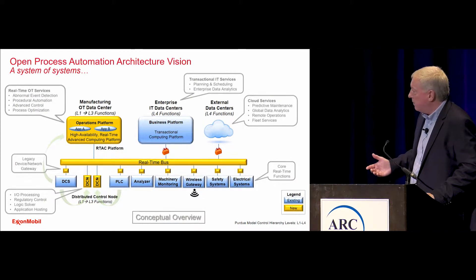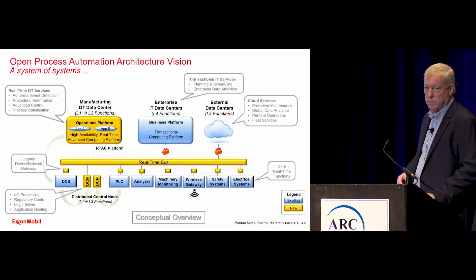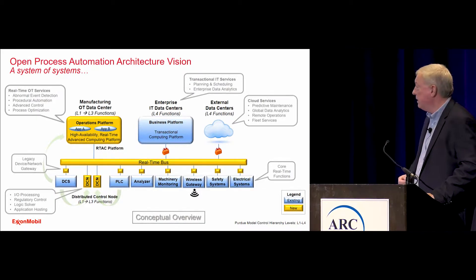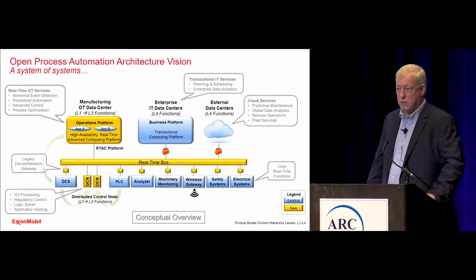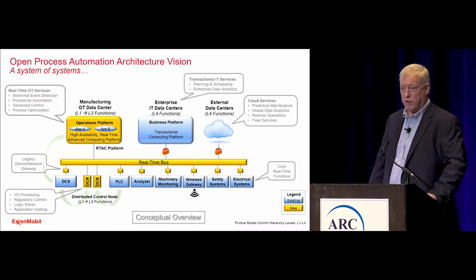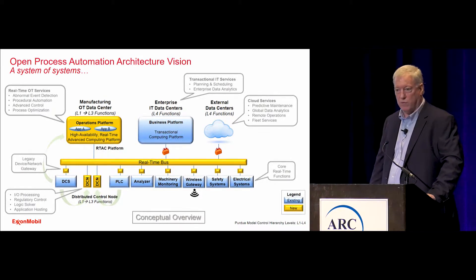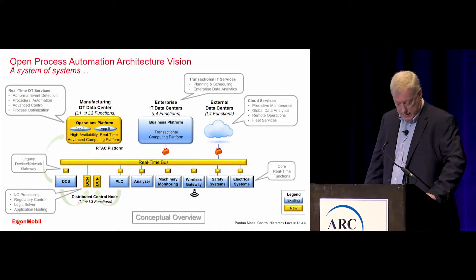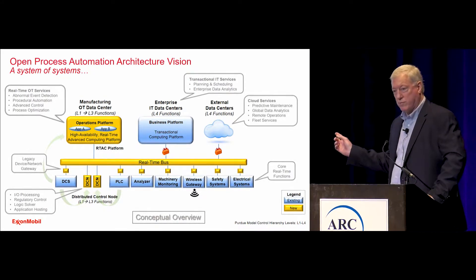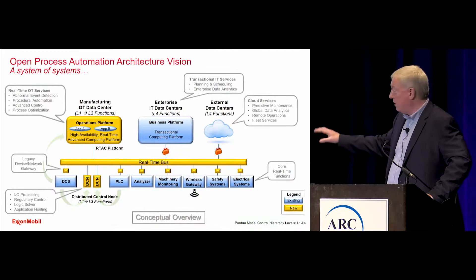At the very top you notice we have a high availability real-time advanced computing platform we call the RTAC. There again we could run things like procedural automation, supervisory control, advanced control, and maybe even basic regulatory control. In the middle is a real-time bus and all of our items are peers on this real-time bus. The DCS is not the broker of all data — it is just another peer. You'll also notice there's no level one through three hierarchy typical in the control systems we see today. It's not our intent to describe what the control system should look like; it's just to provide a framework which would provide the functionality. This is not a design, it's a concept.